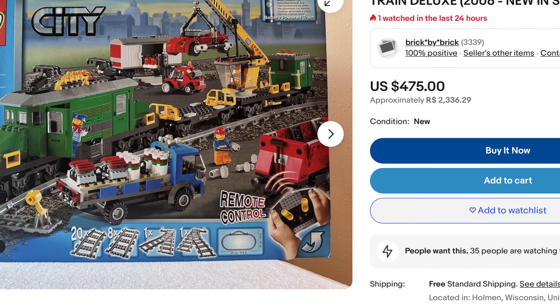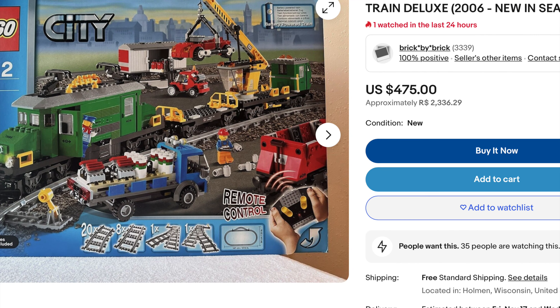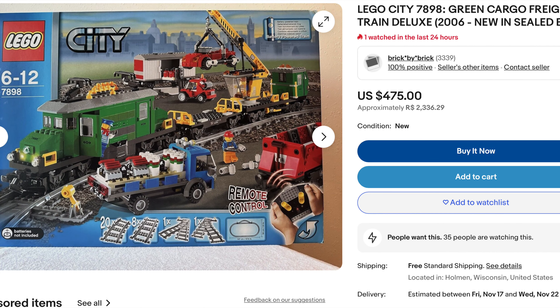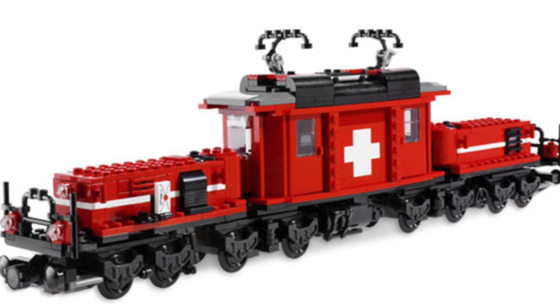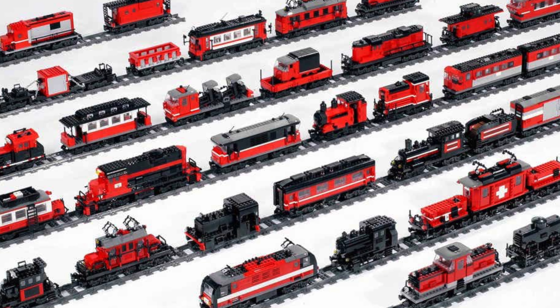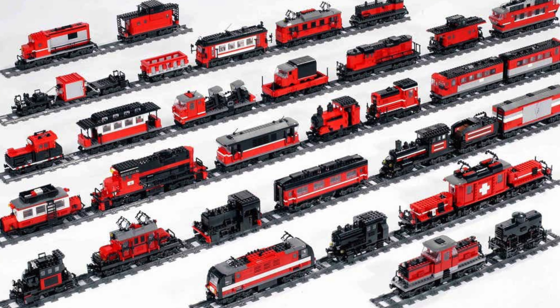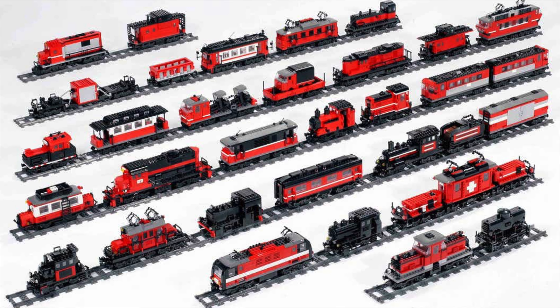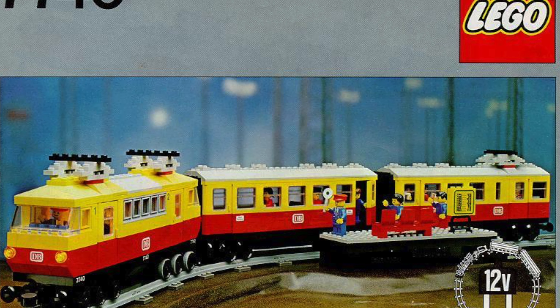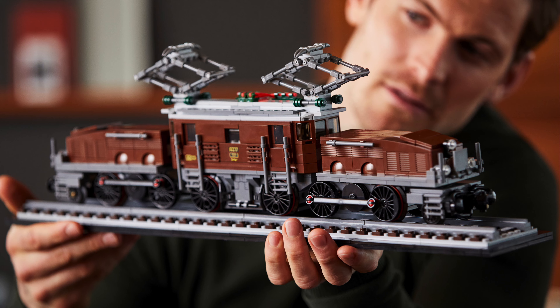Another special shout out goes to the incredible LEGO Deluxe Cargo Train from back in the day — one of my favorite LEGO City trains. Another special LEGO train was the LEGO Factory Red Crocodile locomotive. It was a predecessor to LEGO Ideas, and it included many cool alternative builds. These were the LEGO trains — whether classic or contemporary models, I hope these trains will suit you well.